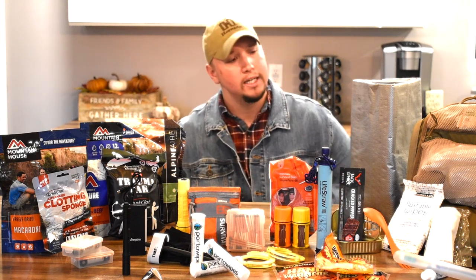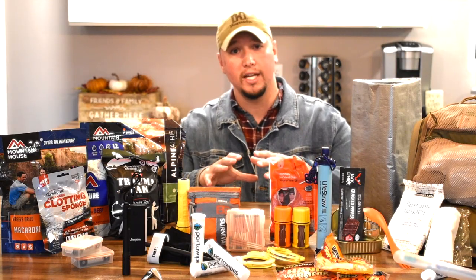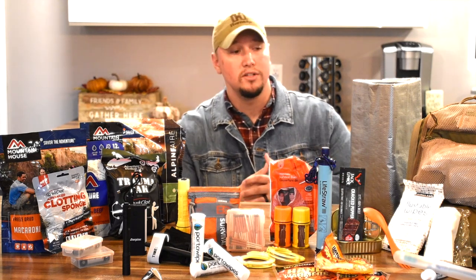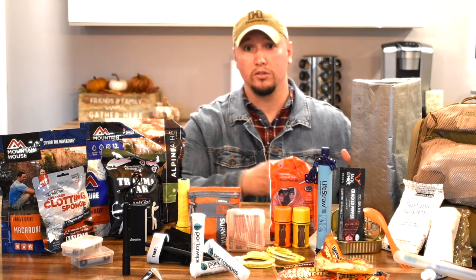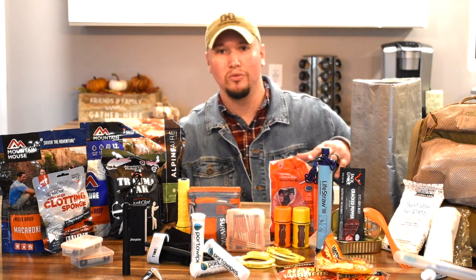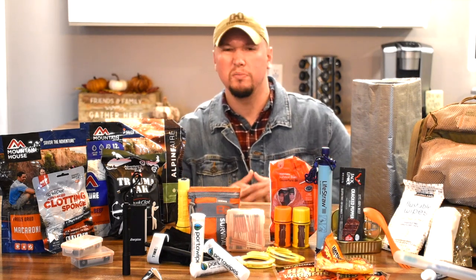I've got a gray tarp. The reason I go with gray is that sometimes in a survival situation you may not want too much attention on you. Even though I've got a lot of high-visibility items here, those can be moved to my low-visibility tan bag. In that case, I'd want my shelter or rain collection system to be less visible, just in the event I need to keep a low profile.